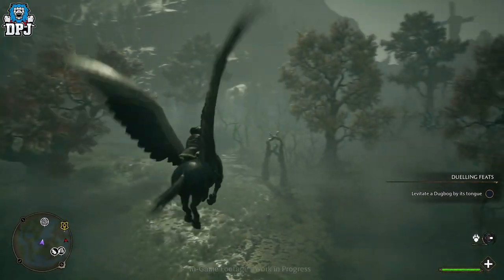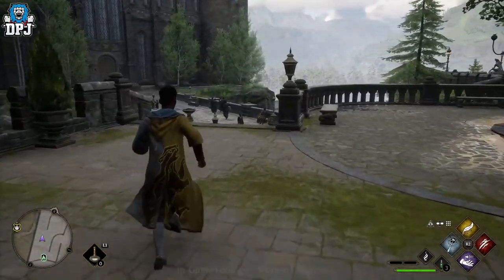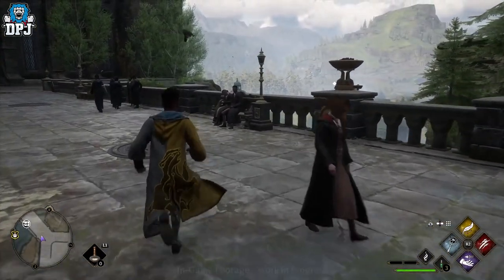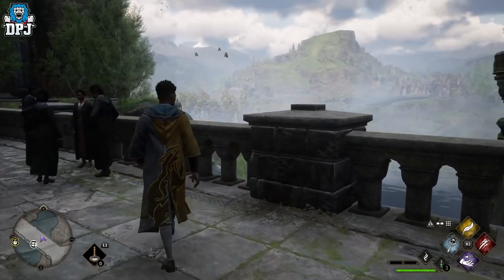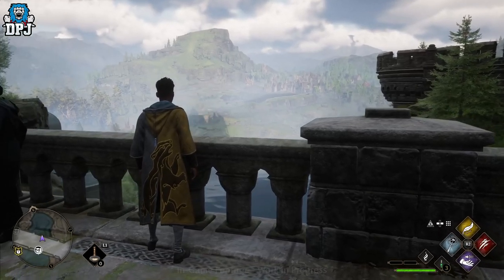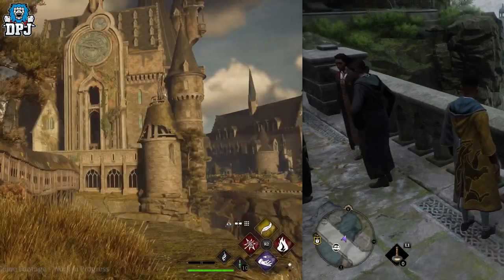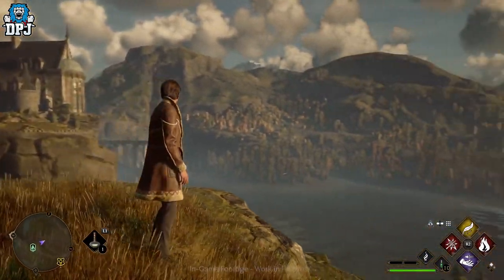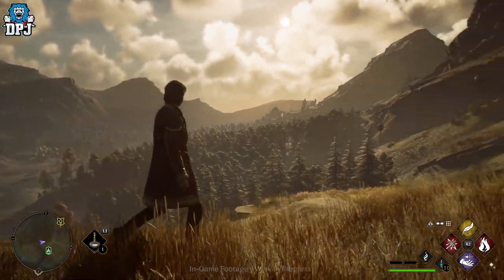Within the first reveal it was confirmed, upon walking out into the courtyard, that everything you see you can visit and explore — and what we saw there was pretty big, but that's actually just a tiny bit of what's here and explorable. The second reveal gave us a lot more, showcasing broom flights starting just outside of the castle, and as you can see the scale is pretty big — and this is just one direction.